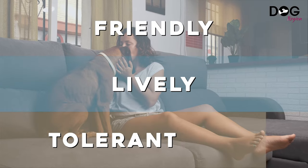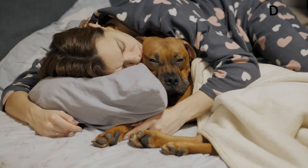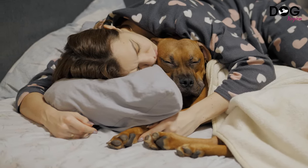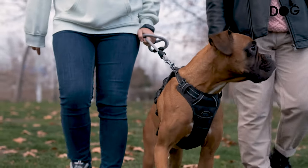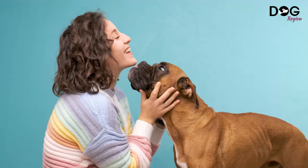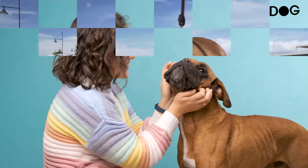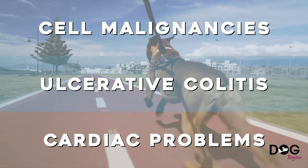Number 8: the Boxer. The Boxer, a medium-sized dog, gets along well with children and is friendly, lively, and tolerant. These canines may be big, strong, and menacing-looking, yet they are not aggressive. The brindle dog breed makes a fantastic watchdog with the right training; however, they have a lot of energy and require regular exercise. Compared to other breeds, Boxers are more prone to mast cell tumors, certain selective colitis, and cardiac problems.